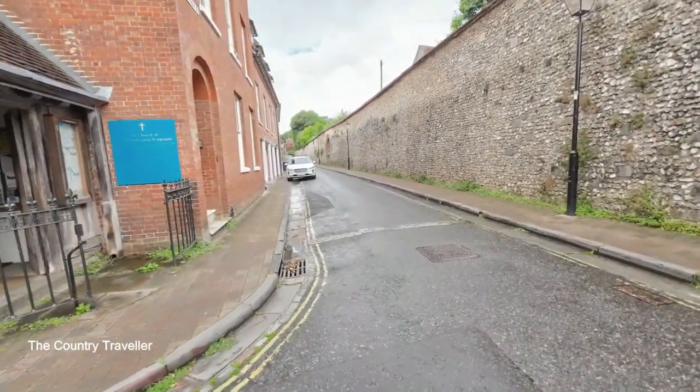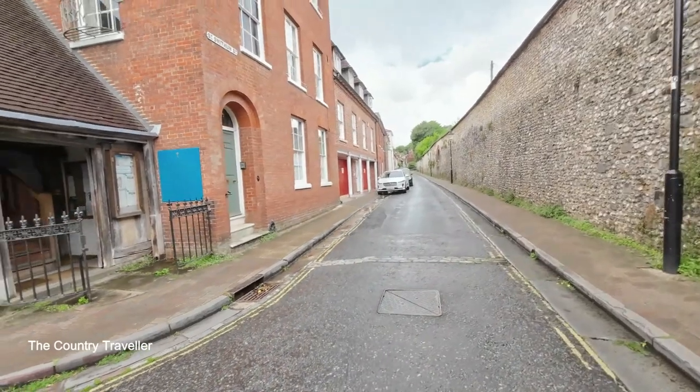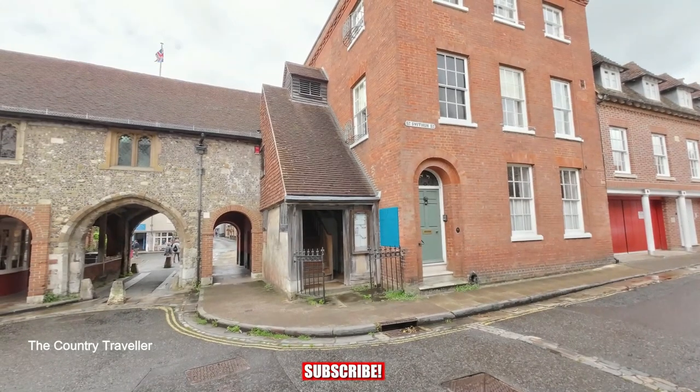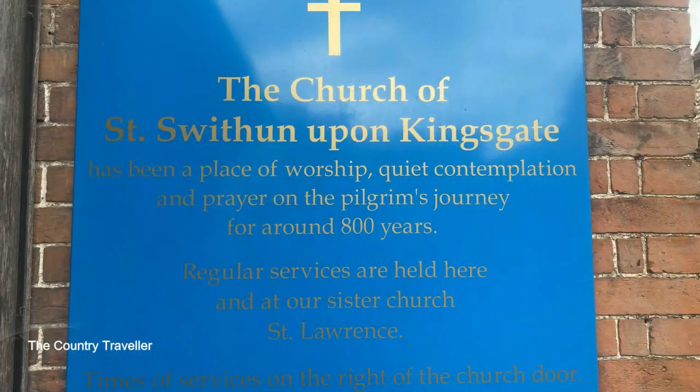This is the small church of St Swithin upon King's Gate. St Swithin was built in the Middle Ages and is unusual in forming a part of the fabric of the old city walls.